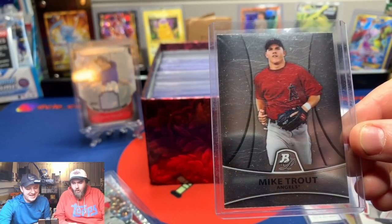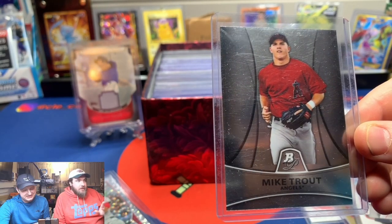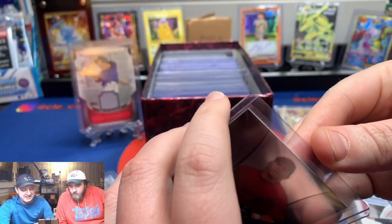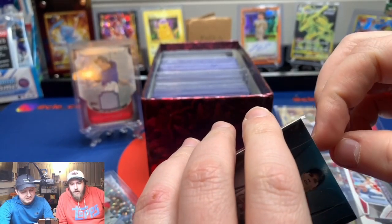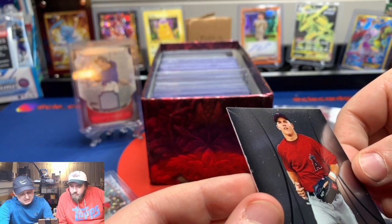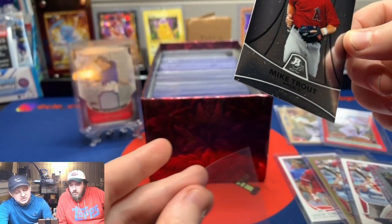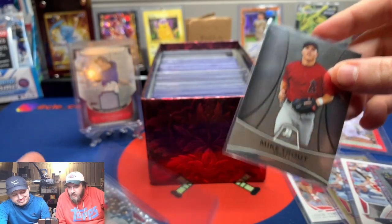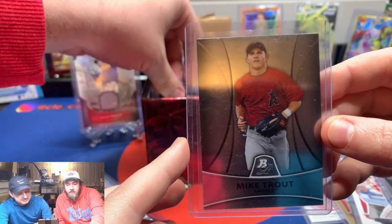2011 Bowman Platinum — that's hot! All those scratches are on the top loader, not the card. I knew I owned one of these, I just couldn't have told you whether I still owned it. That's awesome. And I can already see the next card. So far there's no way these are all Trout... that's clean. 2011 is probably the best Bowman Platinum. It doesn't have the rookie logo so it's technically a prospect card, but come on — that's nice.